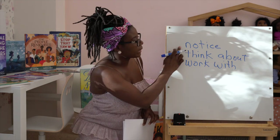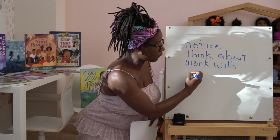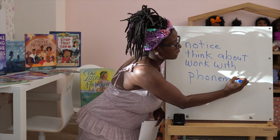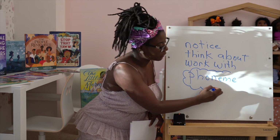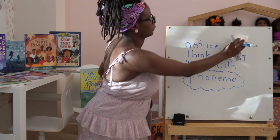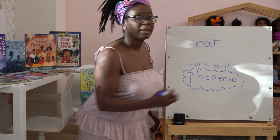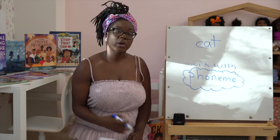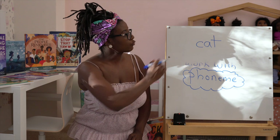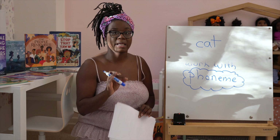There's a fancy name for sounds — we call it a phoneme. A phoneme is the smallest unit of sound in a spoken word. For example, the word 'cat' has three sounds, or phonemes: /k/, /a/, /t/. Children need to know how to recognize that words are made up of these individual sounds.